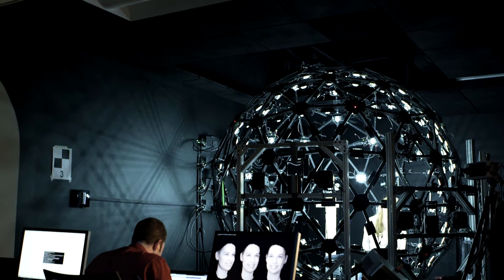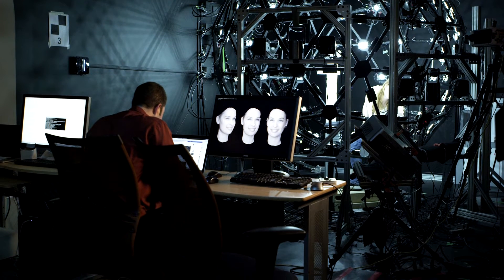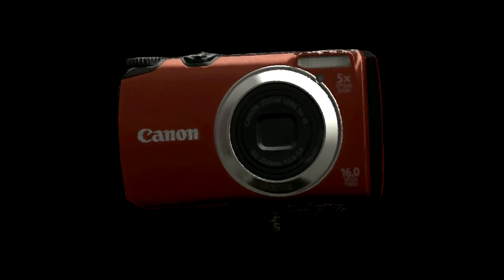In order to create joint collaborative results that produce technologies that have never existed before, the ICT Graphics Lab researches and develops new techniques for creating and displaying photorealistic depictions of people, objects, and environments.